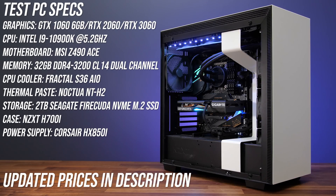This is the system I'm using to test all three GPUs in — an overclocked 10900K and 32 gigs of memory are the key specs. It's also worth noting the BIOS on my Z490 board was updated so the 3060 was running with resizable bar enabled.